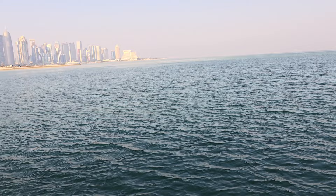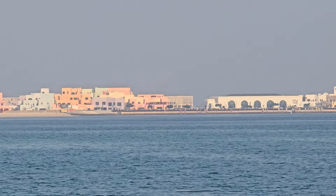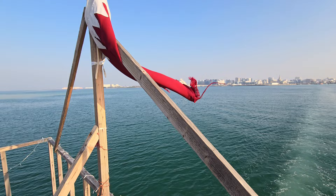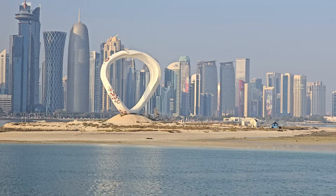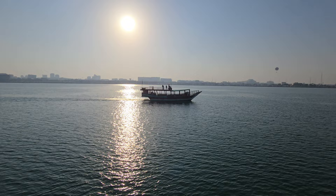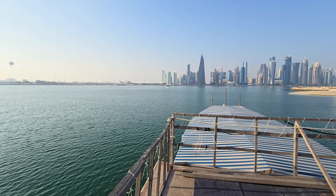As you can see, the water in Doha, Qatar is turquoise. Here we are on top of the dhow boat. That's the skyline right over there — this is a view I cannot miss. I have only 9% battery left in my recording device, but this is wonderful. All right, it's all captured now — I just want to keep capturing this.